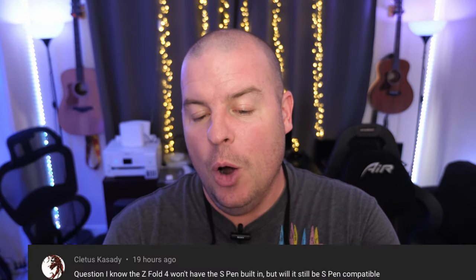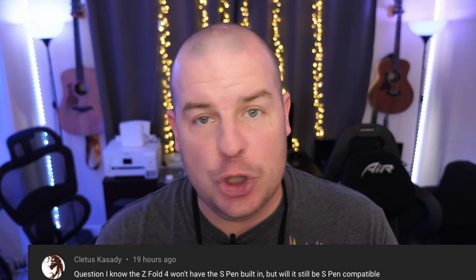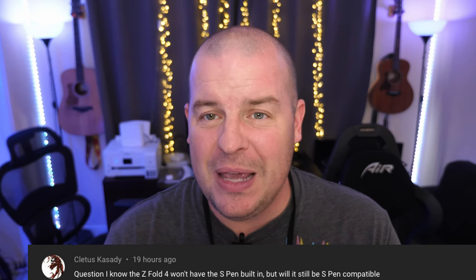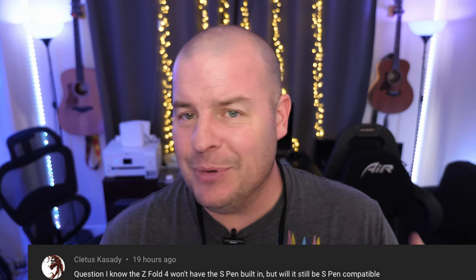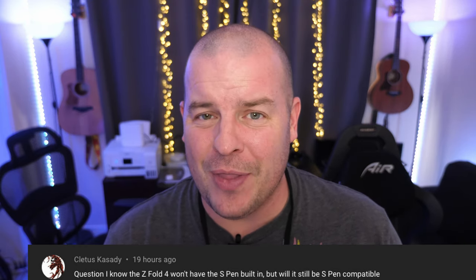Let's jump into the Q&A portion of the video. First question comes from Cletus Cassidy: I know the Fold 4 won't have the S Pen built in, but will it still be S Pen compatible? It should be — I'd say yes. I haven't heard anything to the contrary. When you factor in that the S22 Ultra had it built in and Samsung mentioned putting the S Pen on more devices a year or two ago, I'm going to say yes — I feel like I'm 99% right on that.